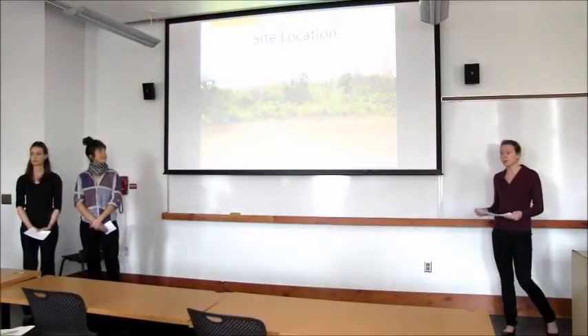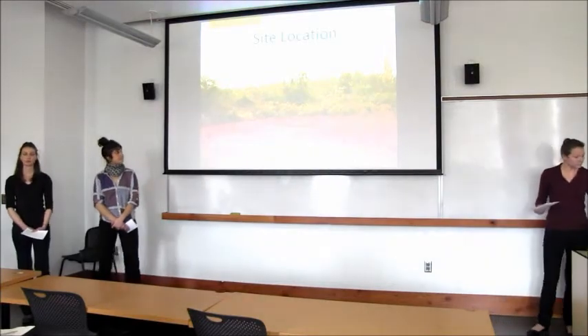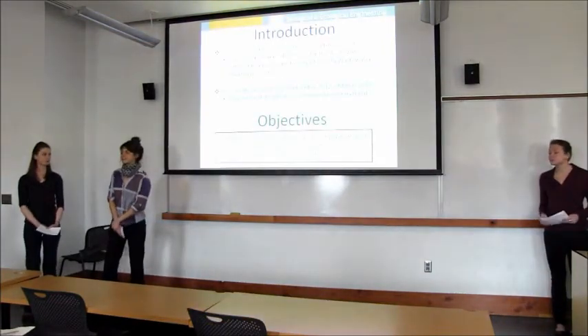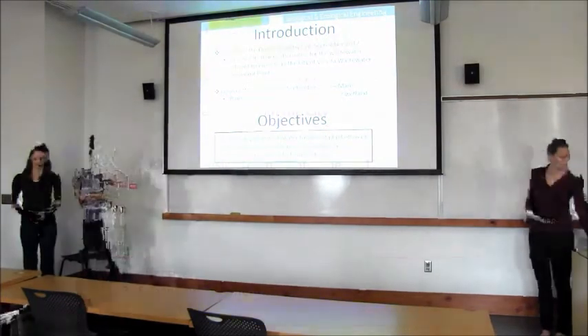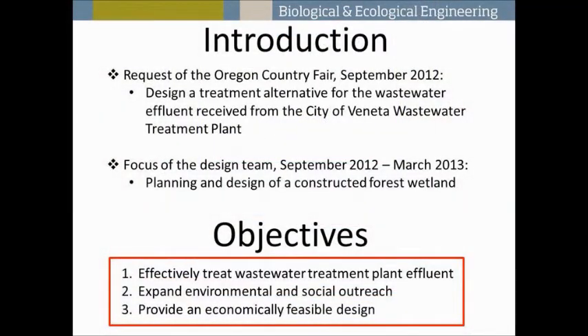Our task was to develop a suitable design for treatment of the city of Bonita wastewater. We have three main goals: one was to reduce the temperature and nutrient load of the waste stream; we wanted to expand the environmental and social outreach for the community; and we want to make sure this had a realistic budget.